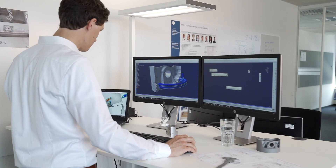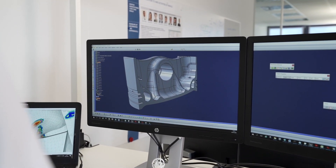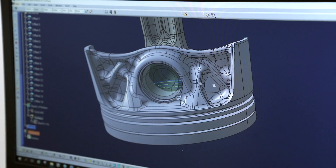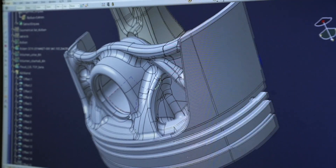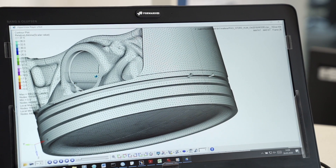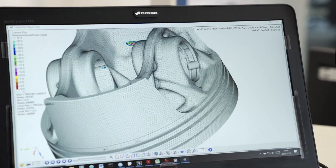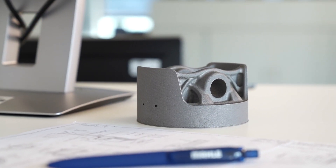A major advantage of this process is the possibility of realizing a new type of bionic architecture, drawing inspiration from structures in the natural world. Material is only used in areas that are subject to forces. This concept opens up previously undreamed of opportunities for engineers. We're able to make the best use of installation spaces and develop designs that cannot be manufactured by conventional means, constructing items bionically and producing extremely lightweight yet high-strength components, helping us to cut out a huge amount of weight in our piston design.